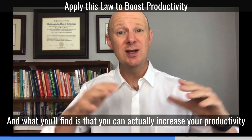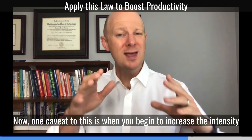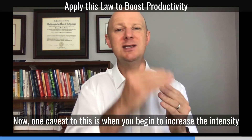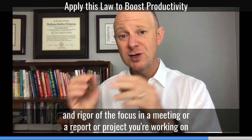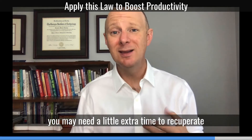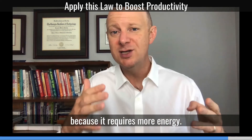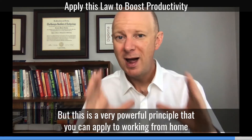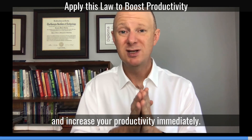What you'll find is that you can actually increase your productivity because you'll have more time throughout the day. One caveat: when you begin to increase the intensity and rigor of focus in a meeting, or on a report or project you're working on, you may need a little extra time to recuperate because it requires more energy. But this is a very powerful principle you can apply to working from home and increase your productivity immediately.